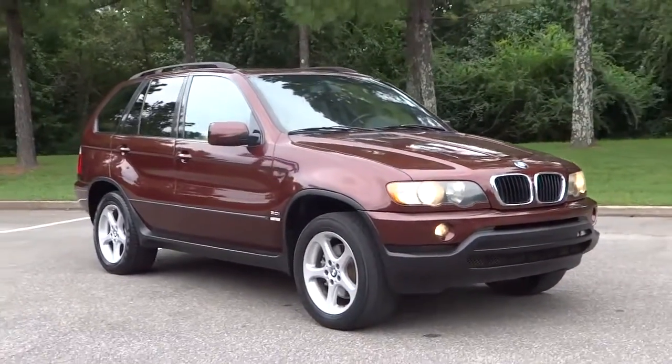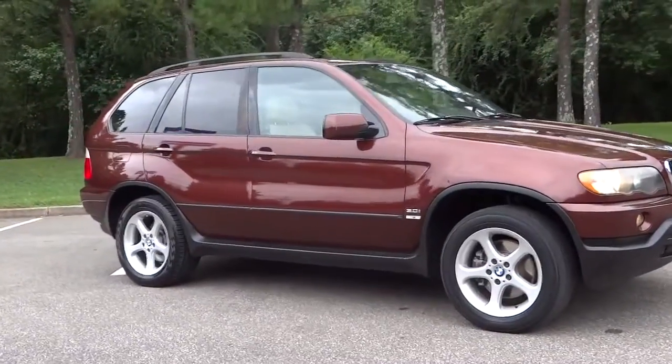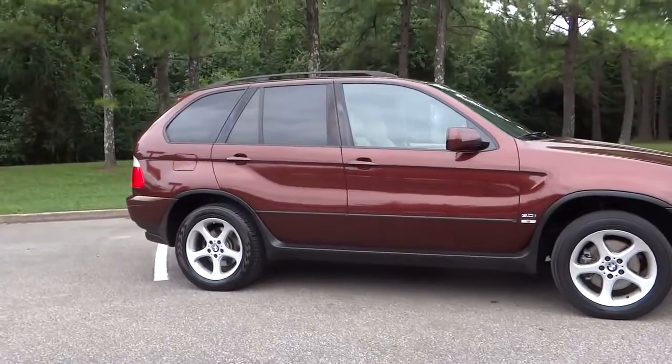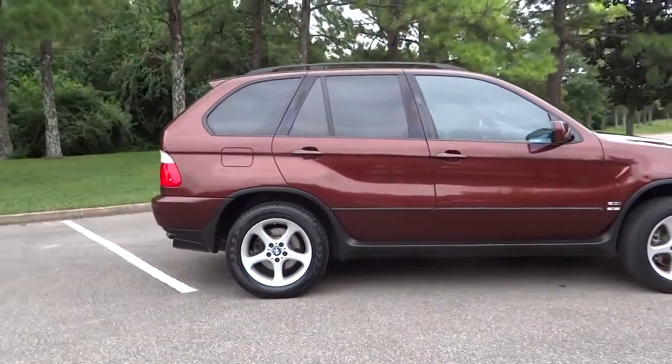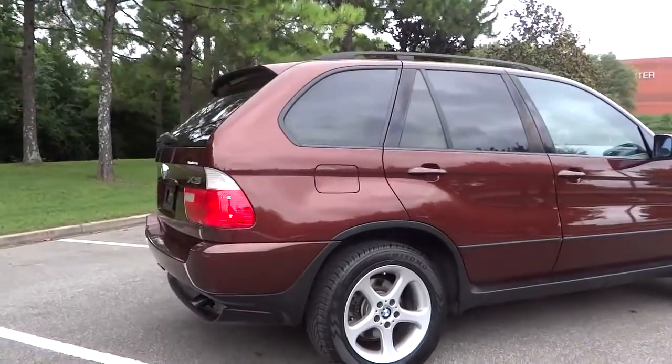Hello and welcome to Town & Country Ford of Bessemer, Alabama. Today we have this nice 2001 BMW X5. It's got the 3.0i model and you can see it's actually looking pretty nice. It's got sort of a brownish red maroon color — looking good for the most part.